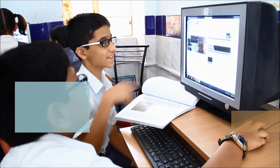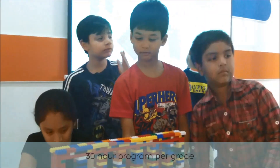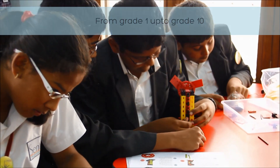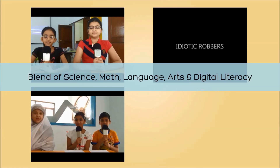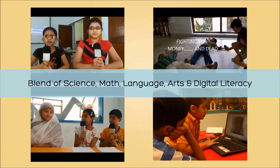This 30-hour program per grade is available right from grade 1 up to grade 10 and is a true interdisciplinary blend of science, math, language, arts and digital literacy.